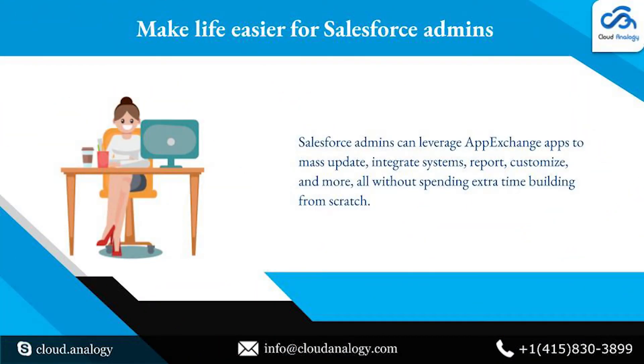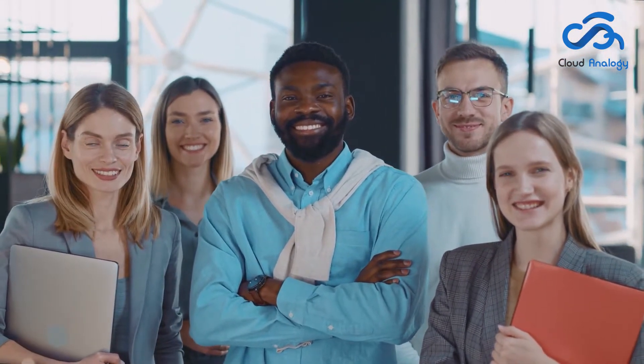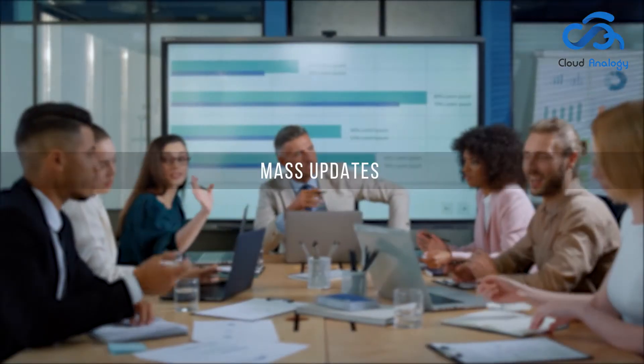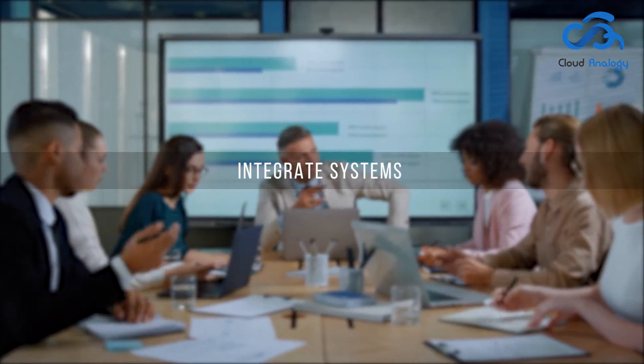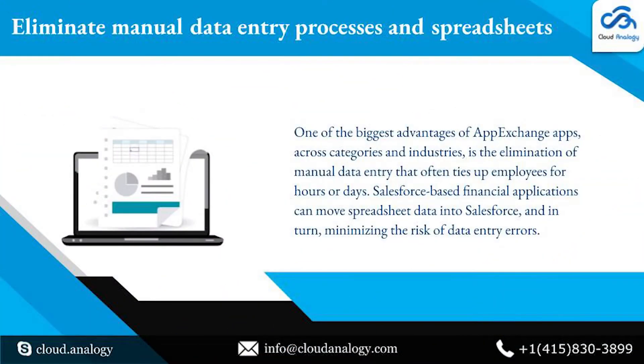Make life easier for Salesforce Admins: Salesforce Admins have a lot more on their plate, especially when reorganizing an org. Thankfully, Salesforce Admins can leverage AppExchange apps to mass update, integrate systems, report, customize, and more — all without spending extra time building from scratch.